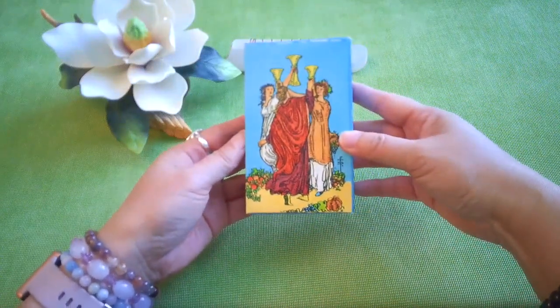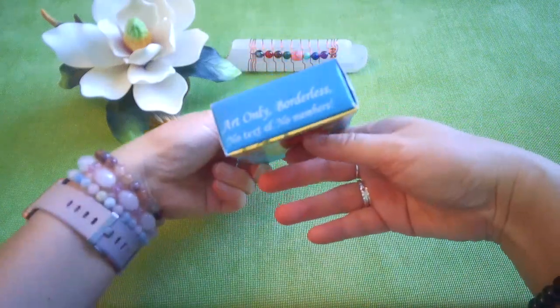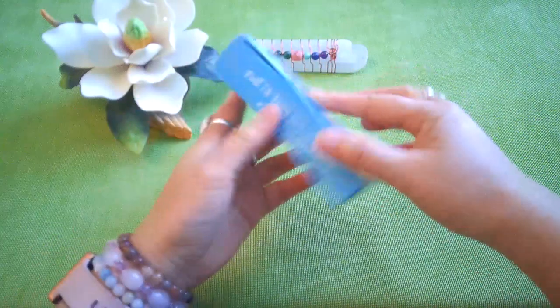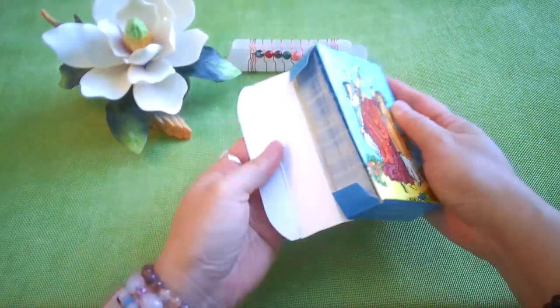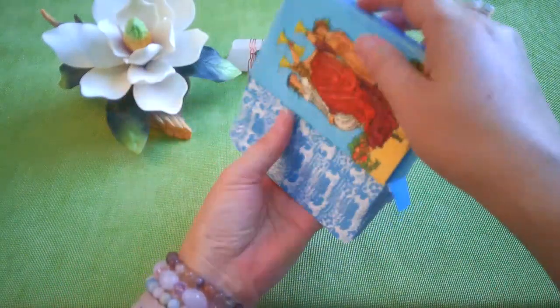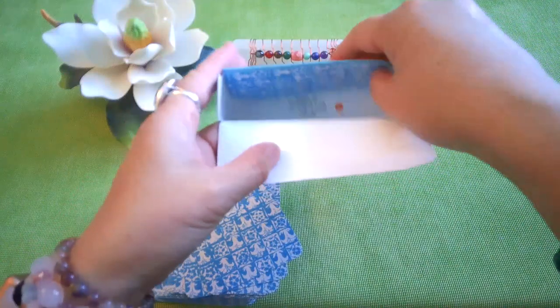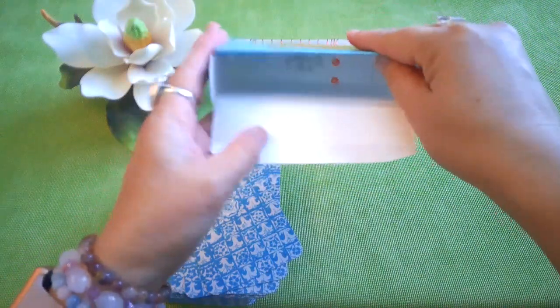This is the other side. It is a tuck box but it opens from the side — it opens this way — and then the cards come out this way. That's the inside of the box. It has the back cover on the end flap there.